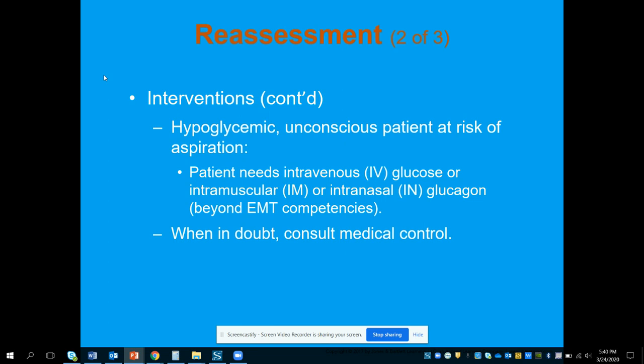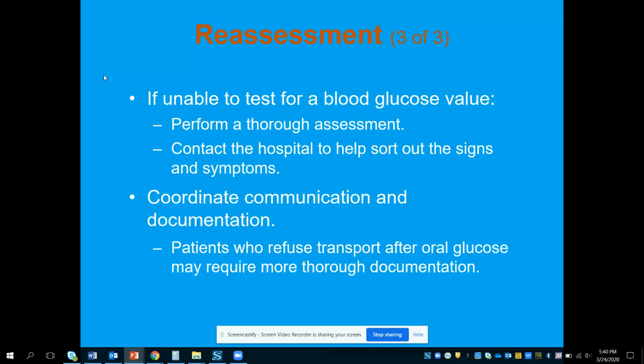If the patient needs ALS, they can provide IV glucose, an intramuscular injection of glucagon, or other interventions depending on protocol. If for some reason you're unable to test blood glucose — like if the glucometer dies and you can't get a replacement — go ahead and assist with airway management, oxygen management, and transport to the nearest facility so they can check the blood sugar there. Document all of that thoroughly.